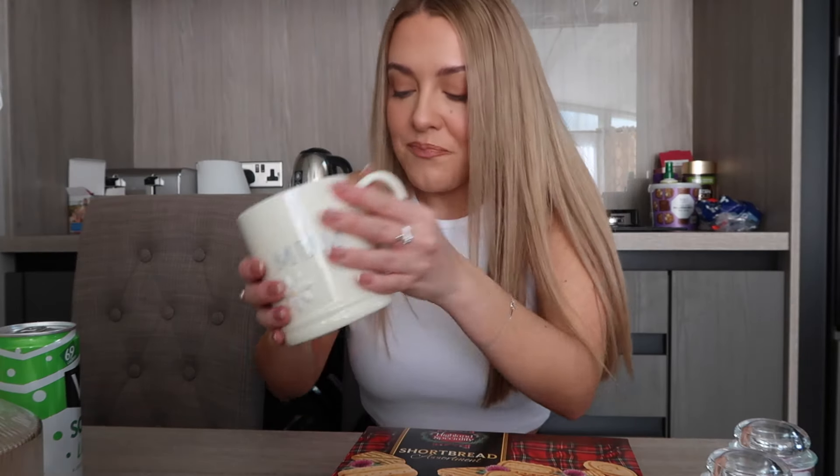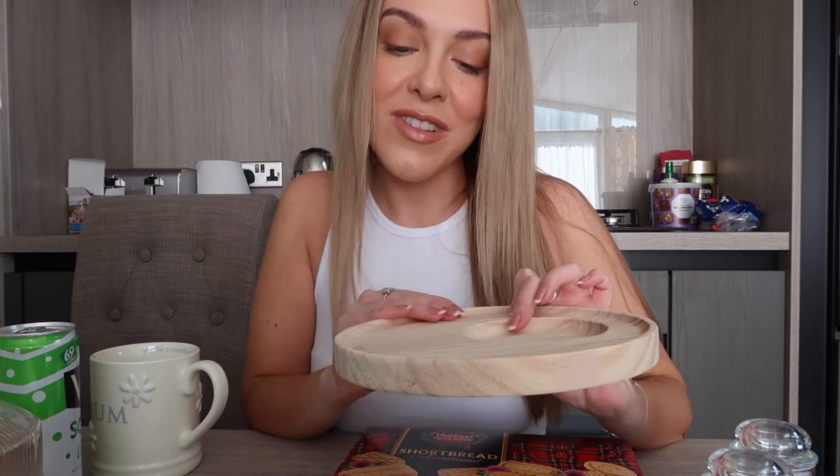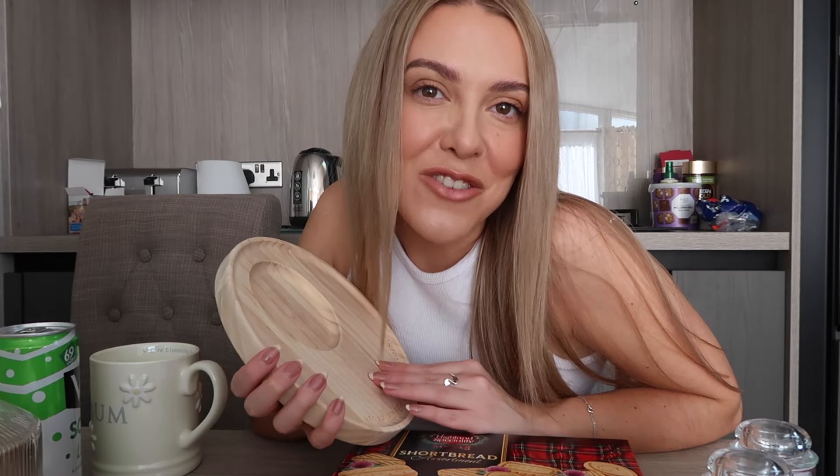Before I go on to the second bag of Home Bargains stuff, let me show you the bits from Sainsbury's. This was about £4.50 — it's a really pretty mug that says 'Mum' with little daisies on it and the words 'You're Blooming Lovely.' I also got this one that says 'Reserved for Tea and Biscuits' — mum's not a tea drinker but you can put a coffee and shortbread on there. How cute is that? I think it's a really good little gift idea, and I got it in my tiny Sainsbury's, so they have them in smaller branches too.